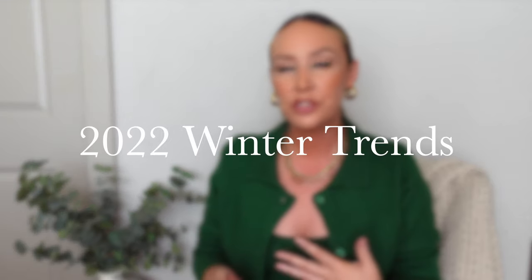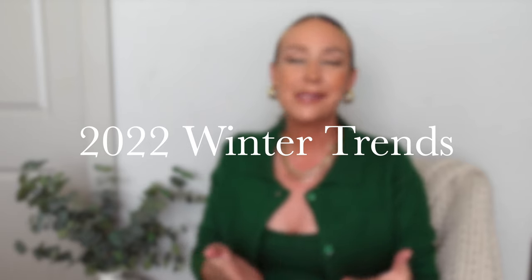Hey, what's up you guys and welcome back to my channel. If you're new here, my name is Amanda. In today's 2022 winter trends video, I'm basically just going to be showing you guys all of the top 10 winter fashion trends that I've seen different retailers selling and different outfit inspo pictures that I've seen on Pinterest and Instagram.